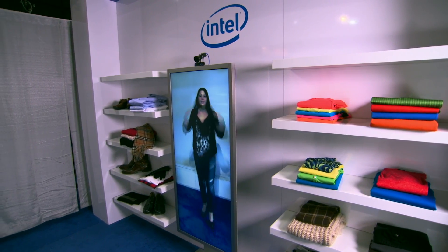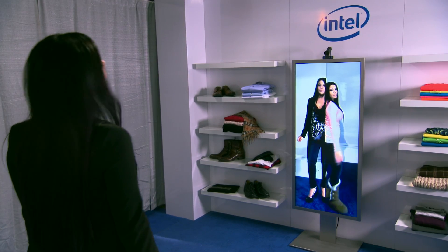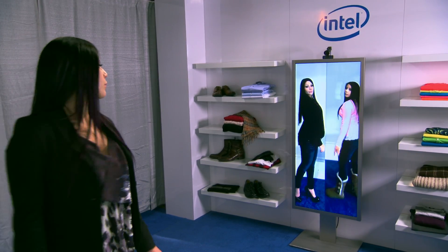Do you find yourself twisting and turning, trying to see yourself from all angles in the mirror? Well, I found a better way at the National Retail Federation Show at the Intel booth with MemoMe and their Memory Mirror. I'm Suzanne Cantra with Ticklicious.